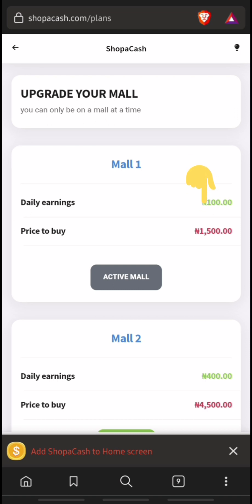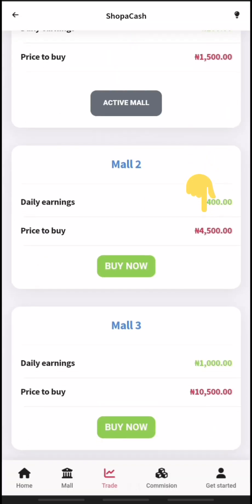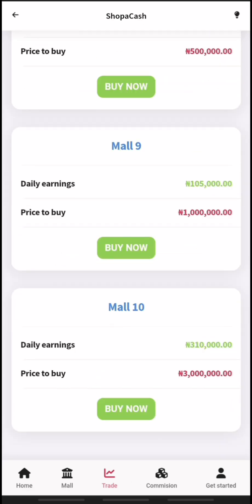For the first mall, you can buy it with 1500 Naira and earn 100 Naira daily. The second mall costs 4500 Naira and you can earn 400 Naira daily. The last mall can be purchased with 3 million Naira and you get to earn 310,000 Naira daily.